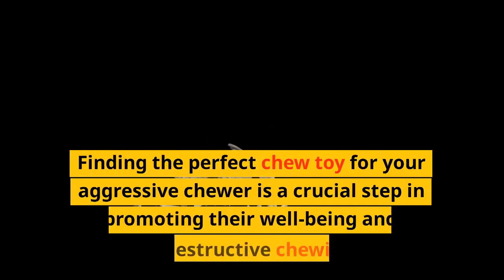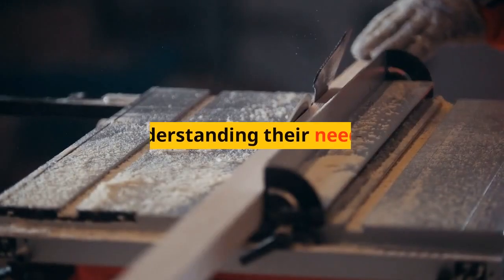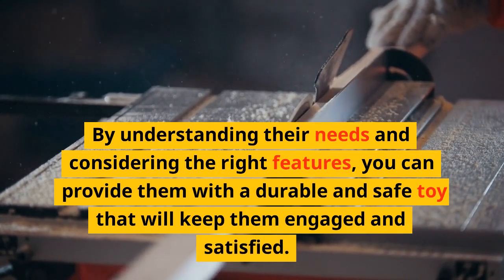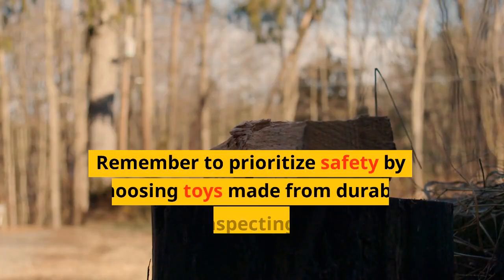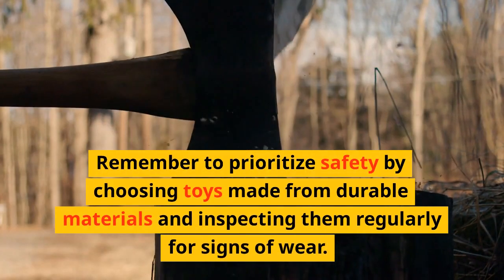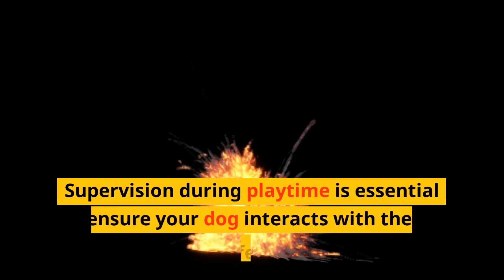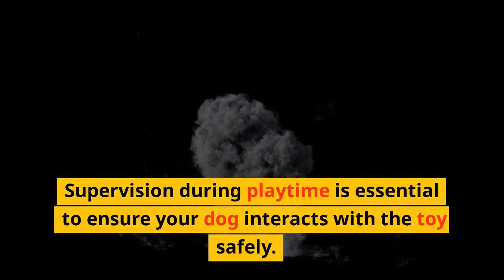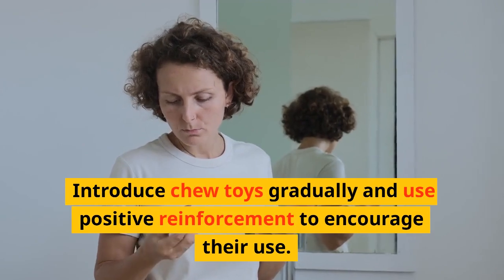Finding the perfect chew toy for your aggressive chewer is a crucial step in promoting their well-being and preventing destructive chewing behavior. By understanding their needs and considering the right features, you can provide them with a durable and safe toy that will keep them engaged and satisfied. Remember to prioritize safety by choosing toys made from durable materials and inspecting them regularly for signs of wear. Supervision during playtime is essential to ensure your dog interacts with the toy safely. Introduce chew toys gradually and use positive reinforcement to encourage their use.